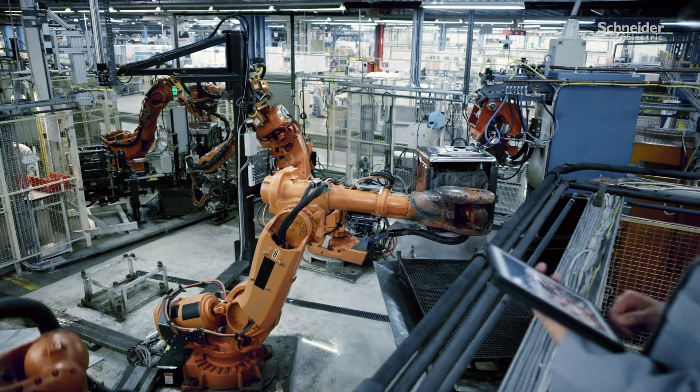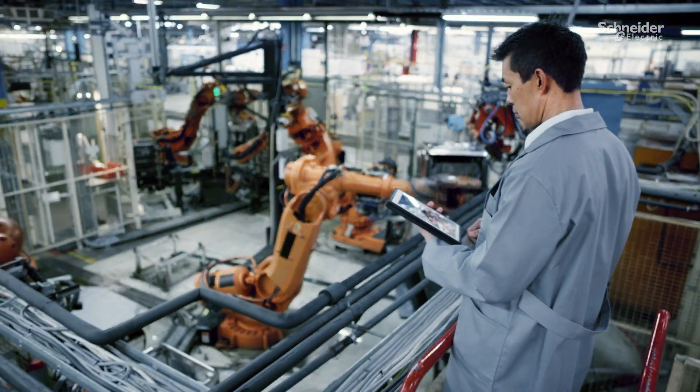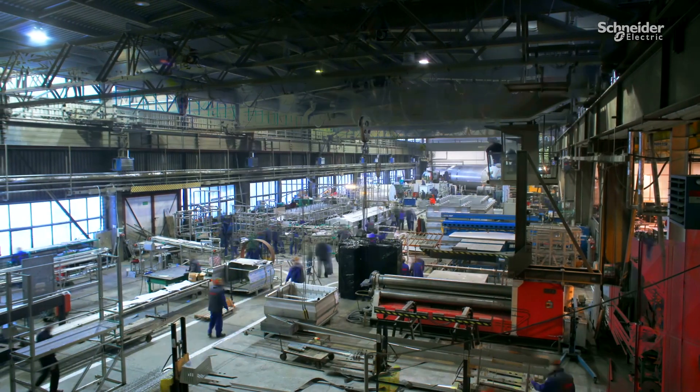Did you know 50% of maintenance time is spent finding information, with the remaining 50% devoted to fixing equipment?